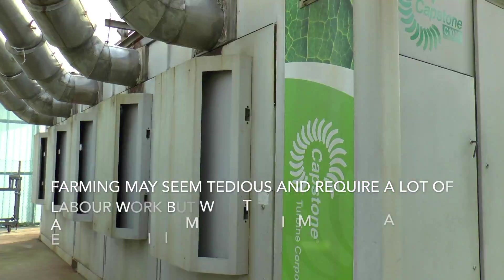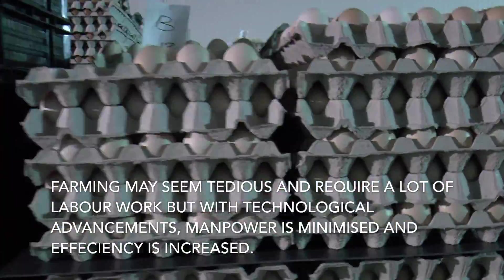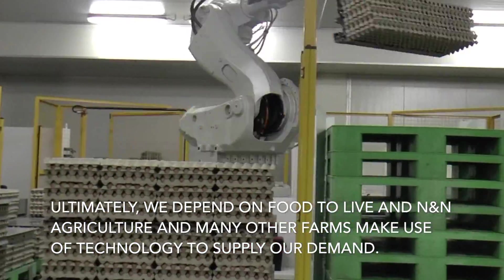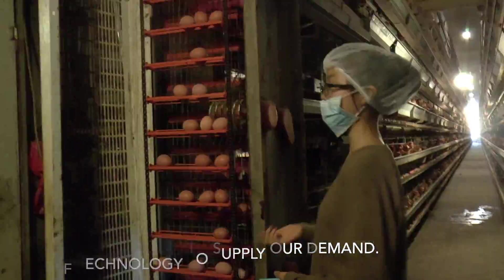Farming may seem tedious and require a lot of labour work, but with technological advancements, manpower is minimized and efficiency is increased. Ultimately, we depend on food to live, and N&N Agriculture and many other farms make use of technology to supply our demand.